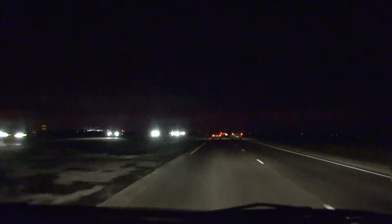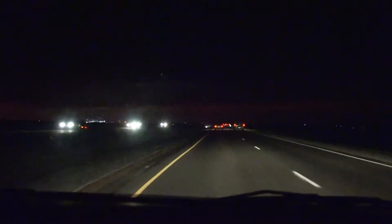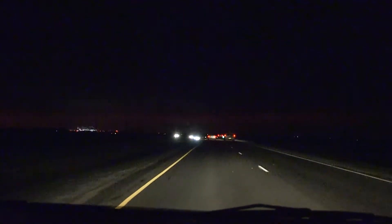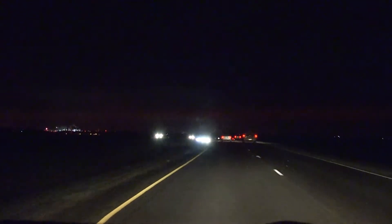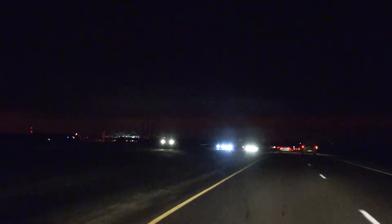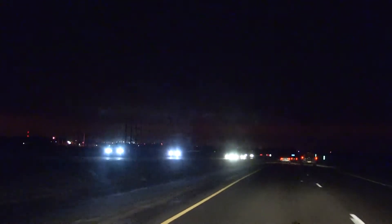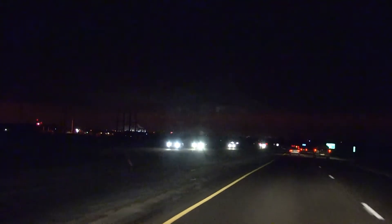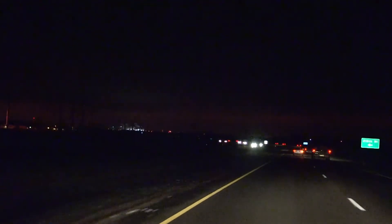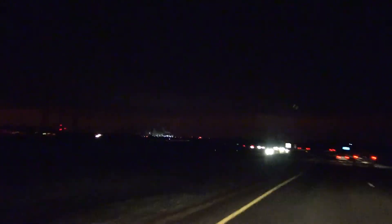We're now heading north on Highway 52. And on the left, you can see the lights of the refinery — like a city in the middle of nowhere. And as we get closer, it will become more and more impressive.